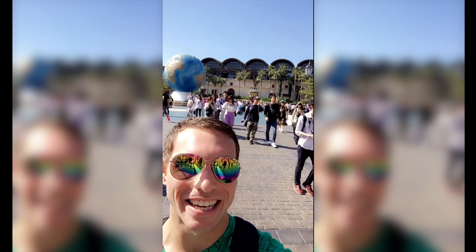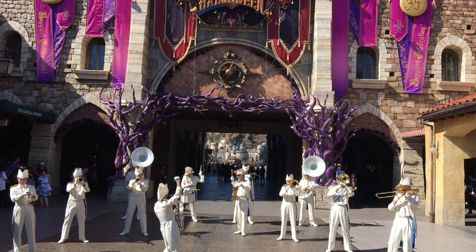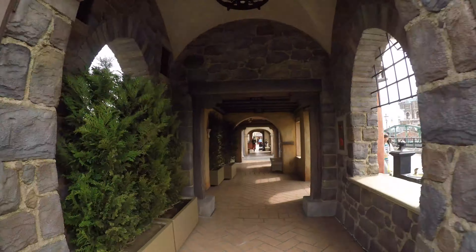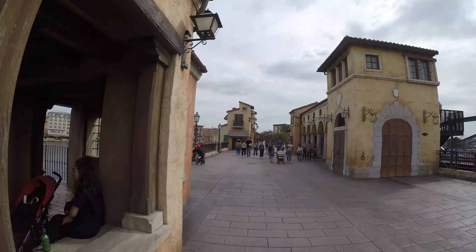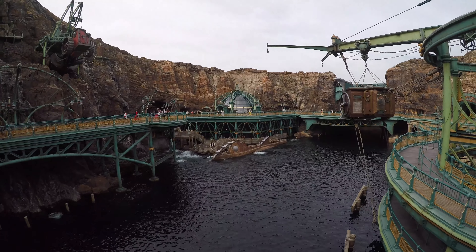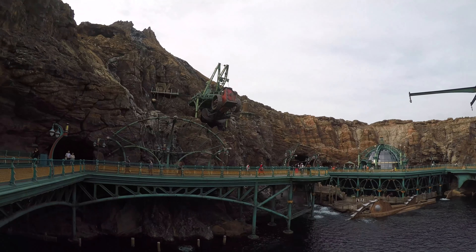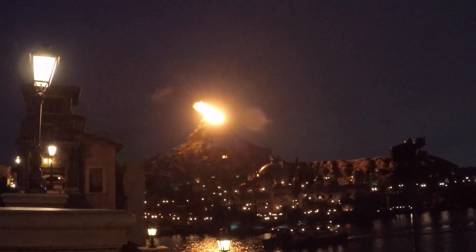This is Tokyo DisneySea. I'm starting off in my favorite part of the park, which is also the center part of the park. It's the Mysterious Island, which is where the giant volcano is.